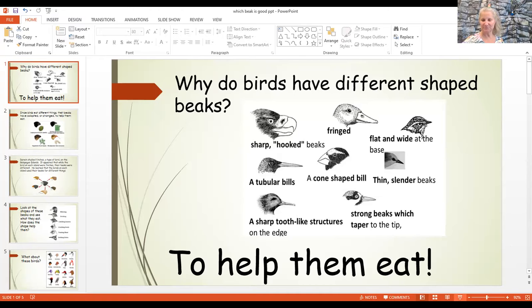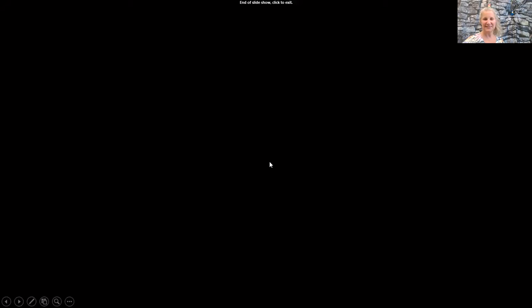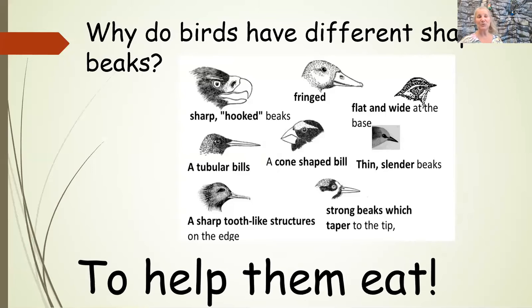Let's look at these beaks. They have sharp hook ones like this. And this one looks like a duck beak — it's a little fringed. This one's got a flat, wide beak. This one's got a thin, slender one, a little bit longer. This one's kind of a cone shape, and look at how fat his is. This one's really tall, long, and skinny. This one's even skinnier but a little bit shorter — has a little tooth there at the end. And this is just a very strong beak with a point at the end.